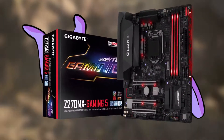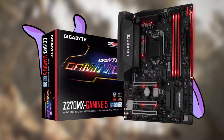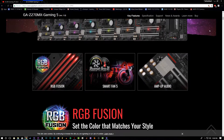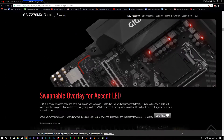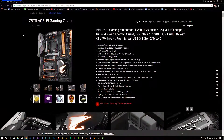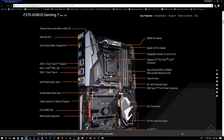To get started, we have the Gigabyte Z270 MX Gaming 5 motherboard. It's a Micro ATX RGB board with an Intel Z270 chipset, supporting up to 64GB of RAM. It has three PCIe slots, though you can't fit three 1080s in it. Since there are now 8th-gen CPUs out there, this can be changed with a Z370 motherboard if you can spend a couple of extra dollars on a motherboard and CPU.